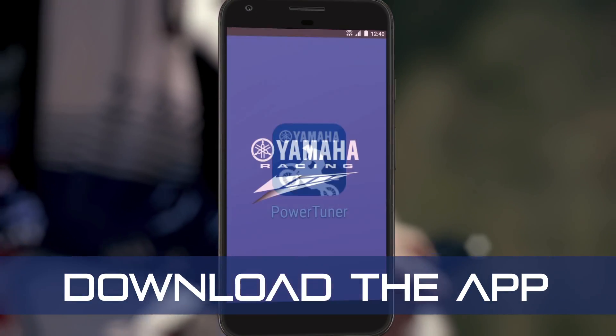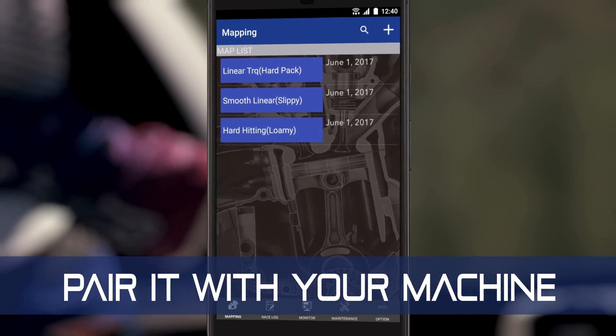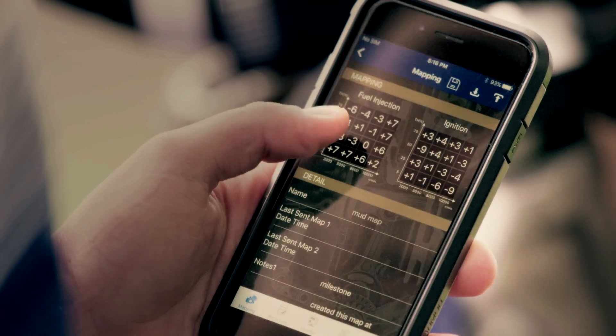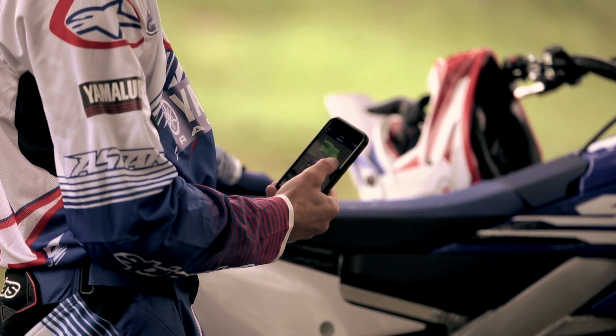Just download the free PowerTuner app, pair it with your machine, and you're able to instantly adjust your bike to your personal preferences and changing conditions with click-and-go ease.